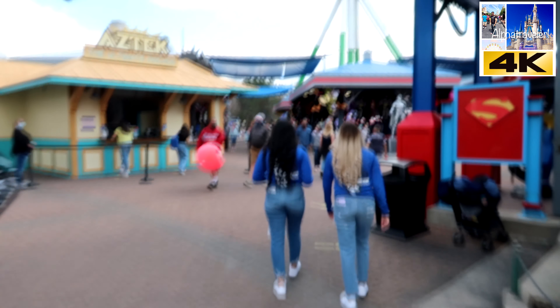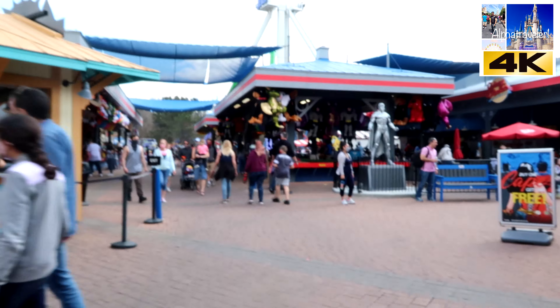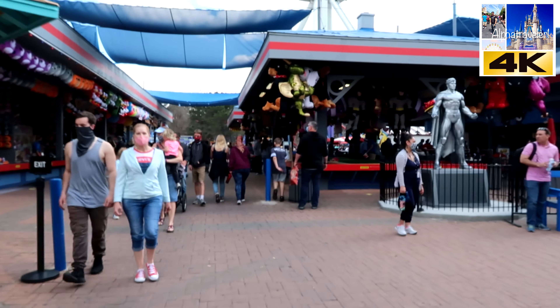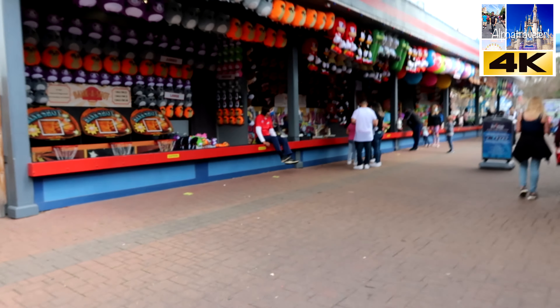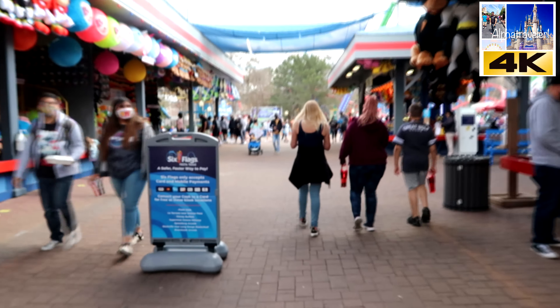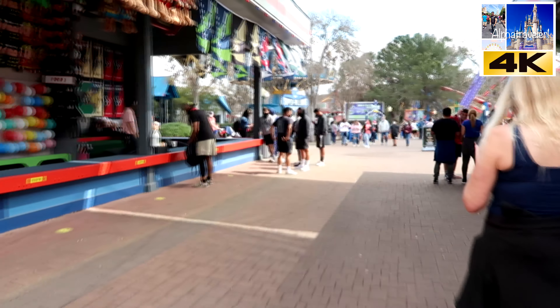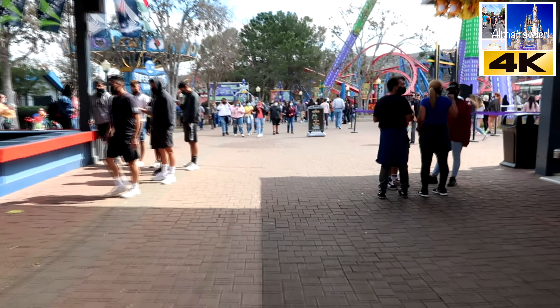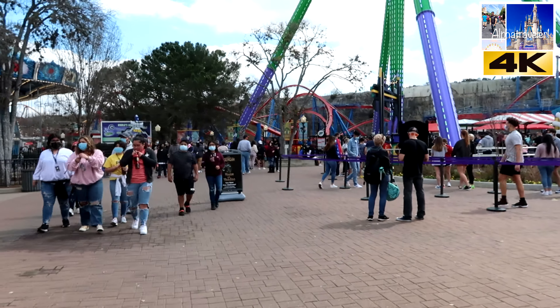Alright guys, so this section has all the games — where you pay money, try your luck, and get one of those plushies. Majority of people that I know say they never came in here, but it is a lot of fun. Look how busy this whole section is. Got a huge line here at Johnny Rockets. Definitely spring break weekend, guys. Come here — just make sure that you know how busy it is.